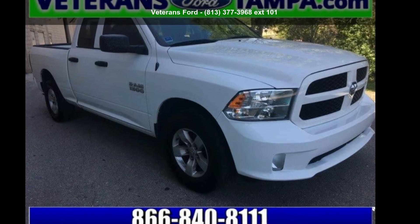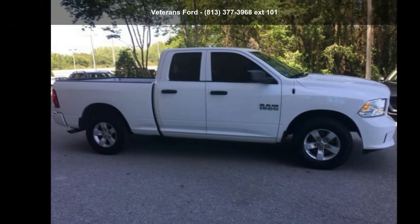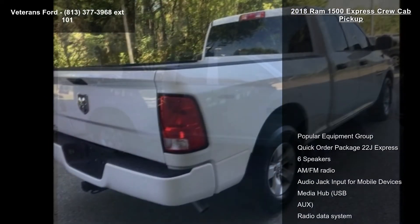Check out this Ram 2018-1500 Express Crew Cab Pickup. If you are looking for an automobile with great features, look no further.